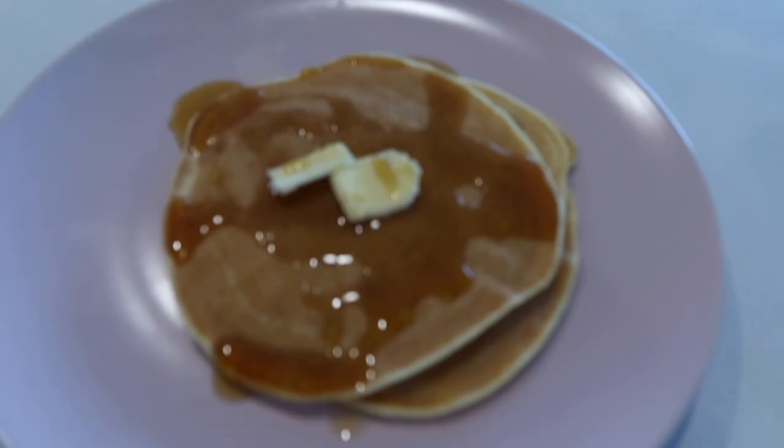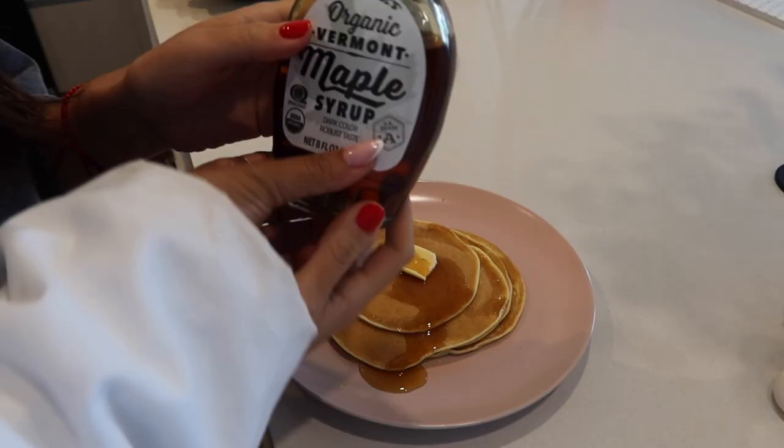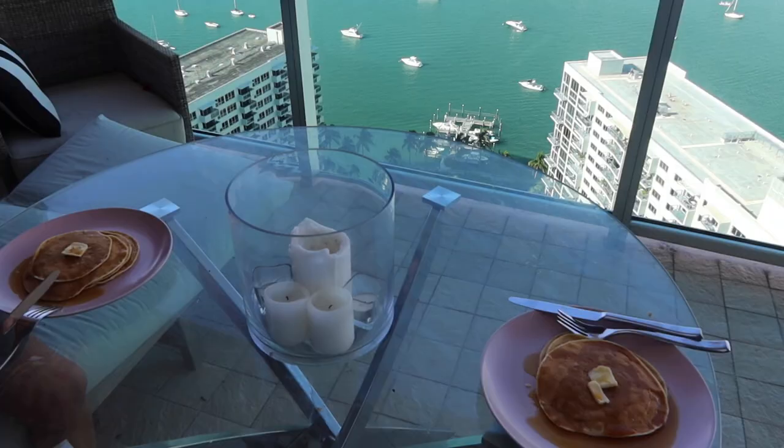Now let's go check on these pancakes — I can smell them so hopefully they're ready because I am starving. Oh, that looks delicious! This maple syrup is also from Trader Joe's — it's organic maple syrup from Vermont, approximately 100 calories for all the syrup we dumped on the pancakes. Let's go eat breakfast!